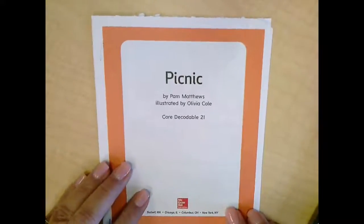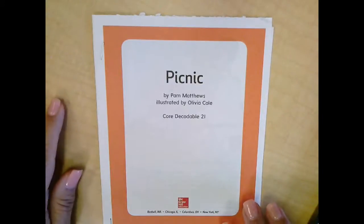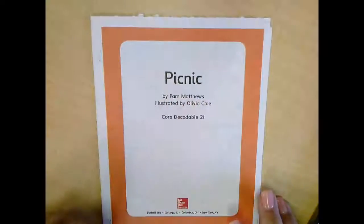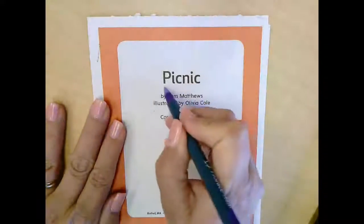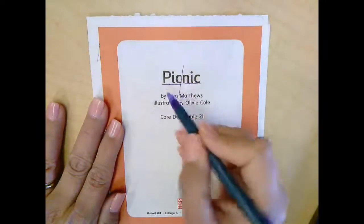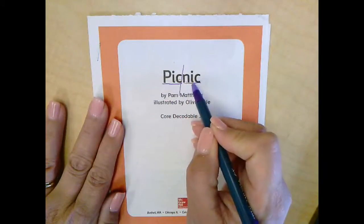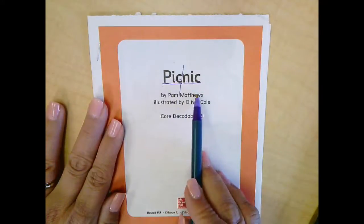Today we're going to be reading 'Picnic.' If you don't have your decodable book ready, just pause and go get it. Let's clap the syllables in picnic: pic-nic — how many? Two! Two syllables. 'Pick' is one syllable and 'nick' is another syllable. I'm going to draw a line right there to show the first syllable is 'pick' and the second syllable is 'nick.'